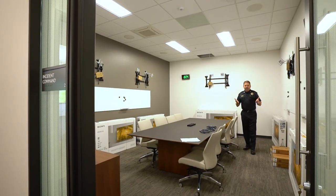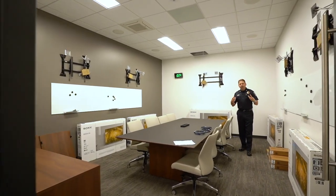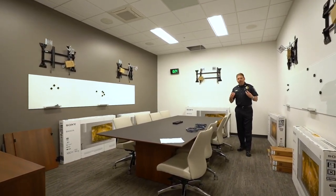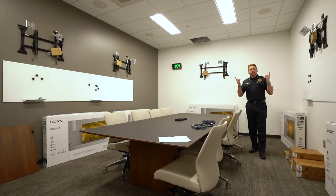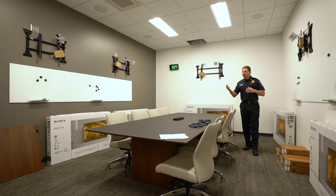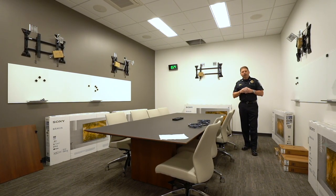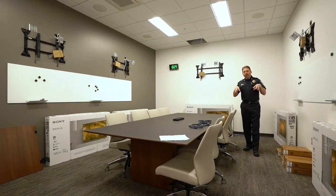I'm standing in the emergency management center. This is where personnel will come together in the event of an emergency. As you can see, we have a conference room table to team around, monitors on each wall around the room, and dry erase boards. If we have a critical incident or a disaster in Brentwood, this is where we will come together to manage it.